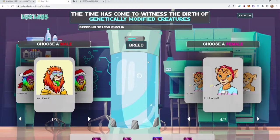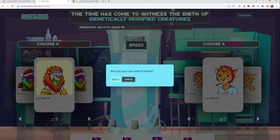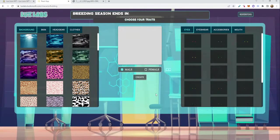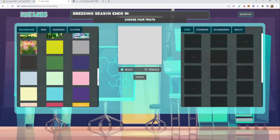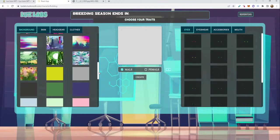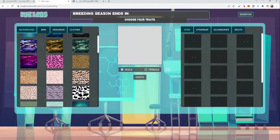We hit breed. It states: are you sure you want to breed? We hit yes. We get to the next screen: choose your traits. What do you want to make? Do you want a male? Do you want a female? I'm going to go with the male. You've got your different categories up top: background, skin, headgear, clothes, eyes, eyewear, accessories, mouth. We start going through these — we choose a background, scroll through plain backgrounds, funky backgrounds, some foresty desert-looking ones. You can change everything to see how it looks.